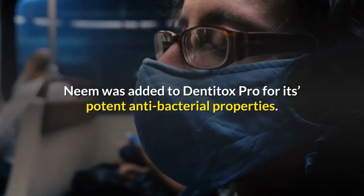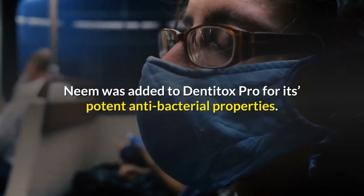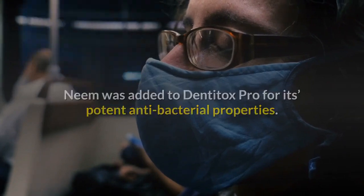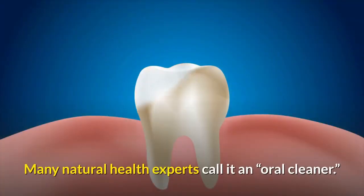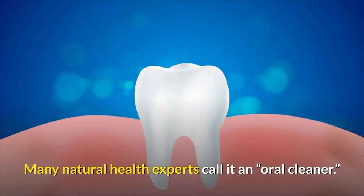Neem. Neem was added to Dentitox Pro for its potent antibacterial properties. It is commonly used as a natural treatment for gingival problems. Many natural health experts call it an oral cleaner.